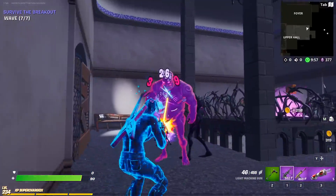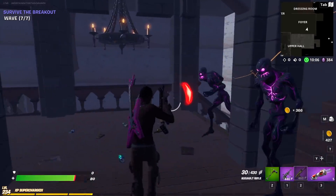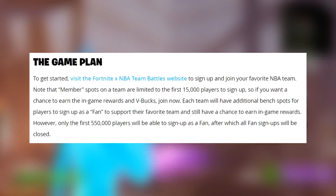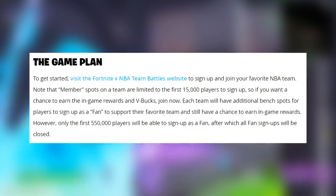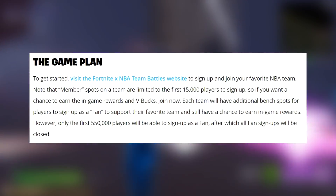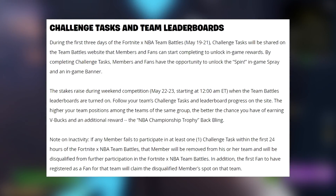For Team Battles, visit the Fortnite and NBA Team Battles website to sign up and join your favorite team. I tried to get on the website and it didn't let me in - I'm assuming it's because too many people are trying. Note that member spots on a team are limited to the first 15,000 players to sign up. Each team will also have bench spots where players sign up as fans to support their team. However, only the first 550,000 players will be able to sign up as a fan, after which all fan signups will be closed.